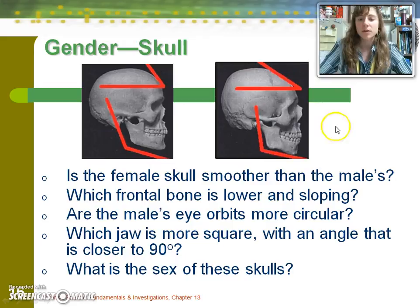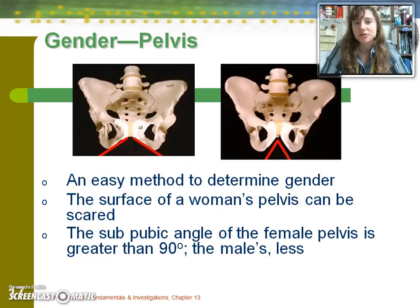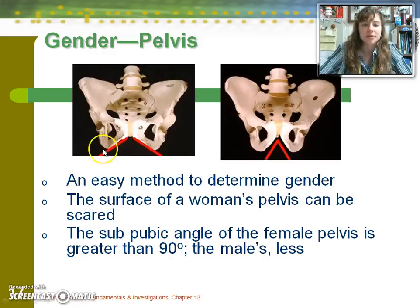If you have a pelvis, you should use it to try to determine the sex. The wider subpubic angle seen on the left corresponds to the female pelvis, while the more acute angle on the right is male. Females are in charge of childbirth, so the wider the subpubic angle, the better that experience will go. The female pelvis is characterized by a wider subpubic angle, wider girth in the pelvic bones, and is shorter overall. The male subpubic angle is less than 90 degrees and the pelvis is taller in general.